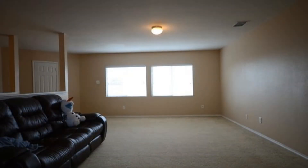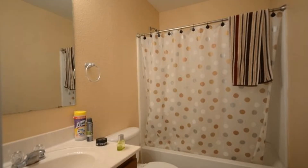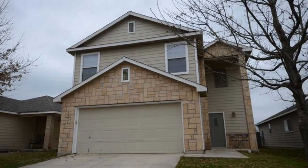The fenced backyard is spacious and has a covered patio, which makes it perfect for outdoor entertaining. This amazing home has a lot of great features and it surely won't last long. Rent from us and experience living in a professionally managed home. Give us a call.